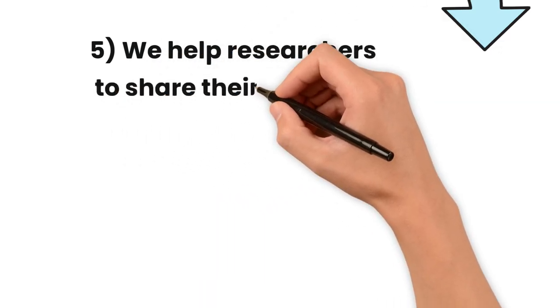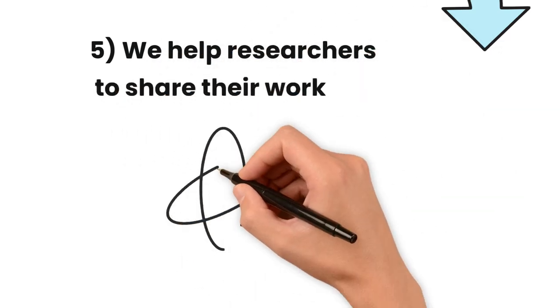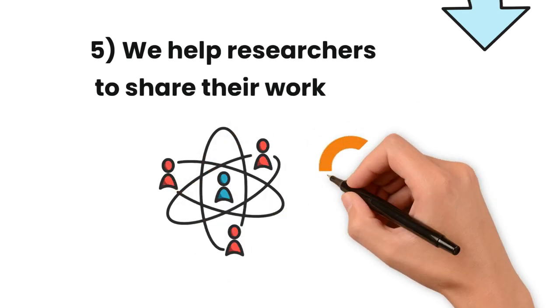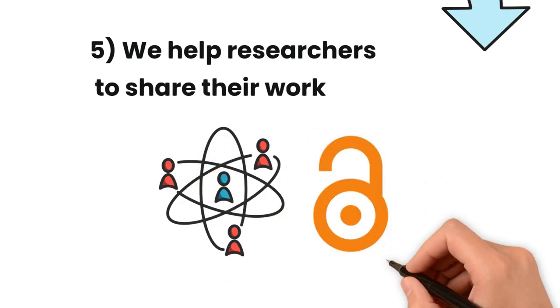We help researchers to share their work. We enable academics to disseminate their work as open access, supporting them to retain the rights to reuse and share their research, and helping them to meet funder and REF open access requirements.